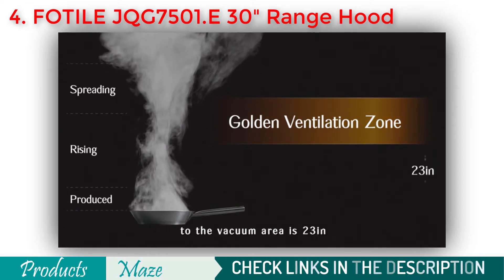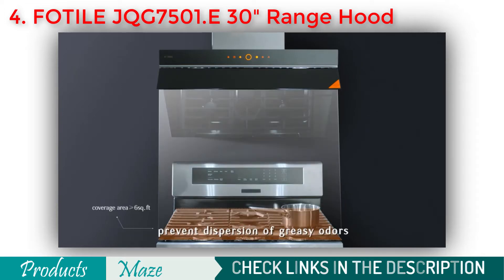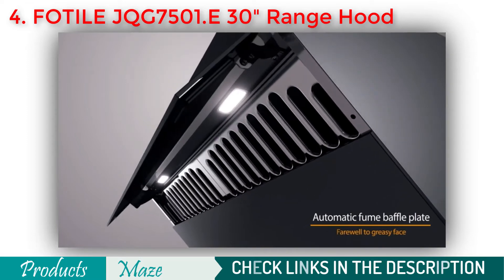Because of its delay shut off function, it remains on until all the steam from your cooking is gone. With easy installation along with hassle free maintenance, this is by far the best range hood for the home.